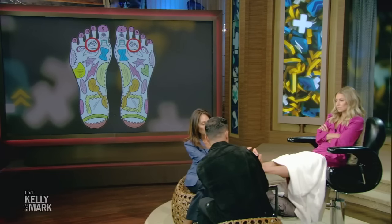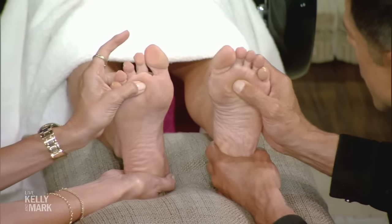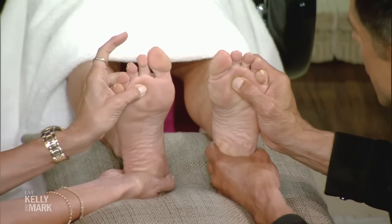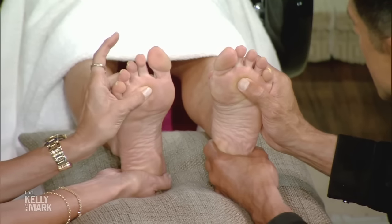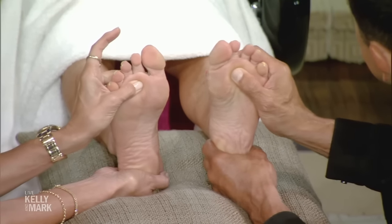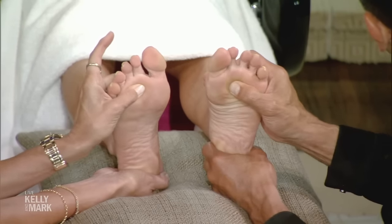For eye strain — the reflexology area for the eyes is below the second and third toe, right in that fleshy area. You just want to press and then make small circles for about 10 to 15 seconds. You can do this yourself too, but it's better when someone else does it.